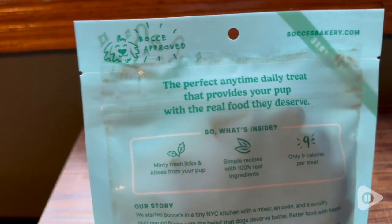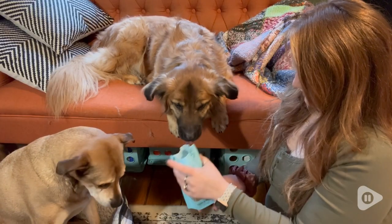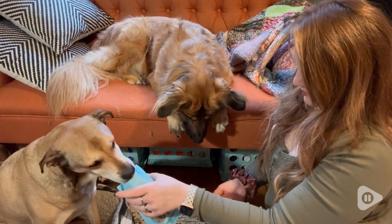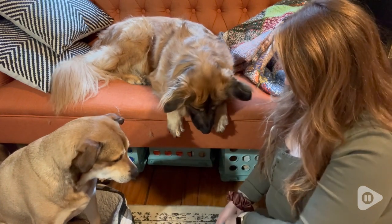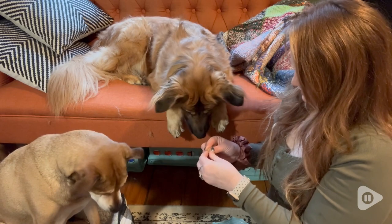They're in a great apple mint flavor, and they're just made with such good stuff. It has coconut, oat flour, apple, and mint, and my girls just really love these treats.